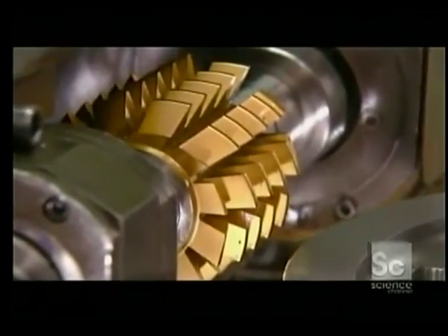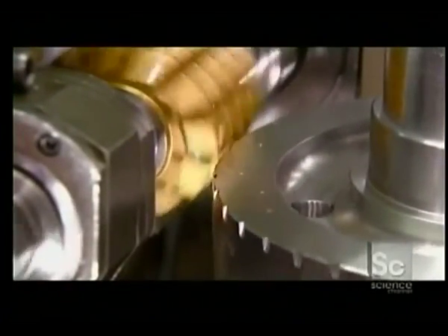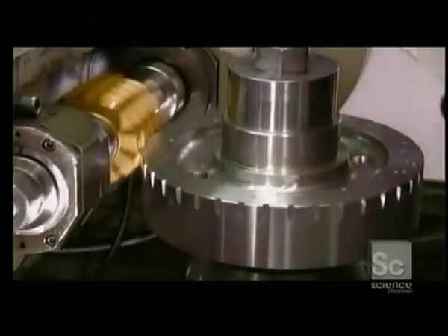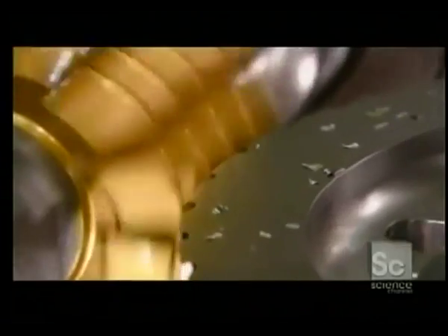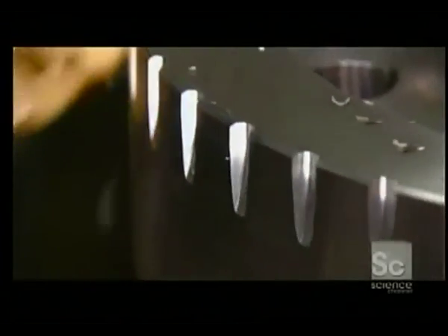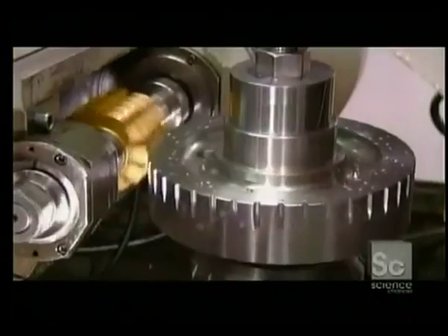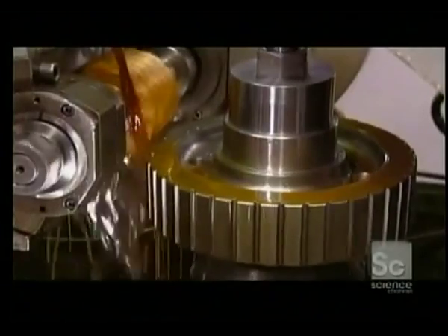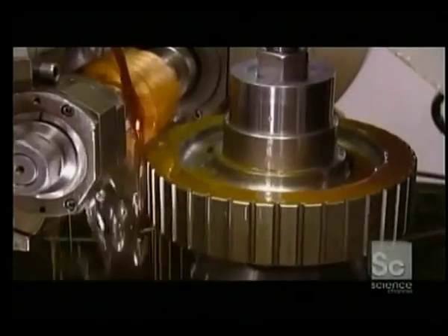Now for the outside gear teeth. The computer-controlled machine that cuts them is called a gear hobber. The gear turns against it as it cuts. If the hobber cut the full depth of the teeth in one shot, the cutter would chip. So the gear keeps turning around and around again as the hobber cuts a bit more with each pass, until the teeth are the right depth.